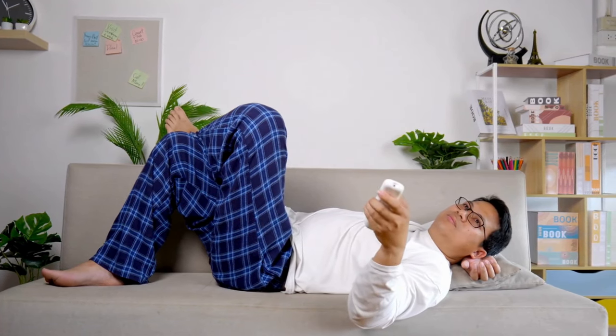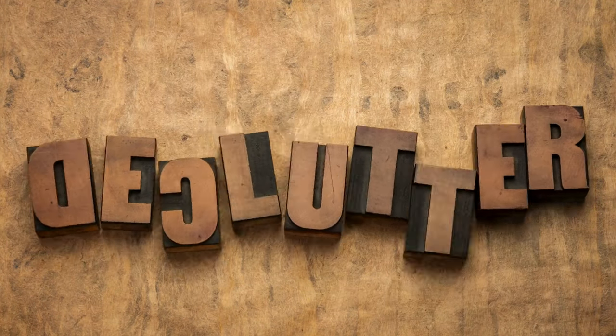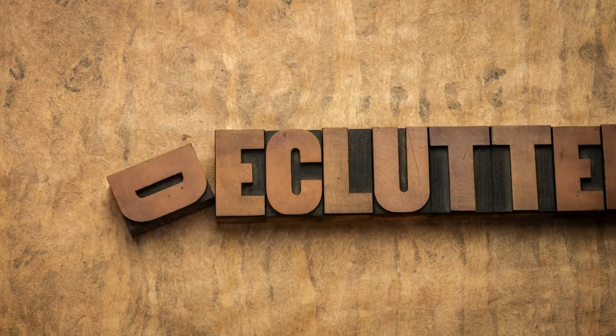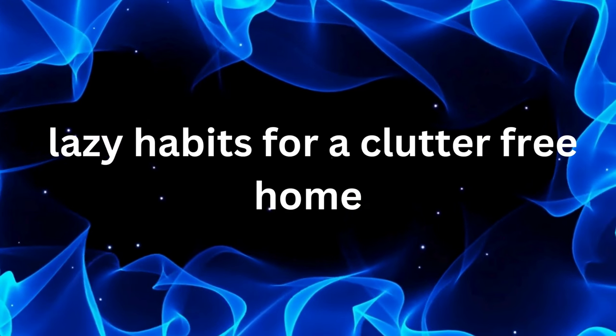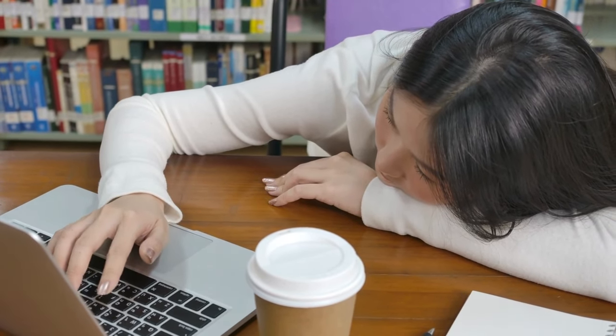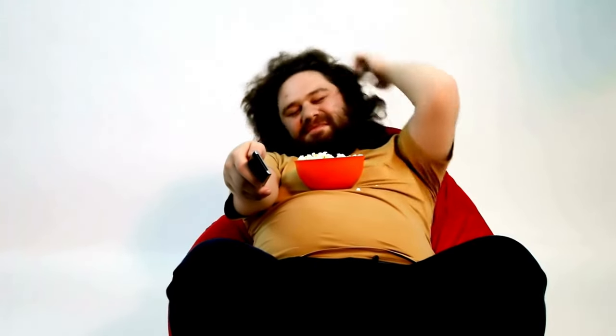Did you know that embracing lazy habits can actually lead to a clutter-free home? Hey there, welcome back to our channel. Today we're diving into the world of decluttering with a twist — lazy habits that actually help you maintain a clutter-free home effortlessly. Yep, you heard that right. Lazy can be productive too. So grab a snack, kick back, and let's get started.